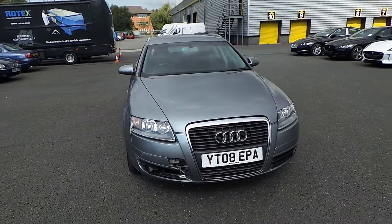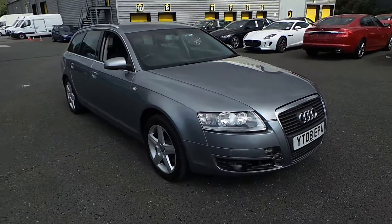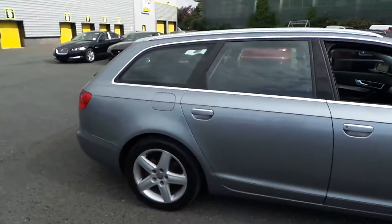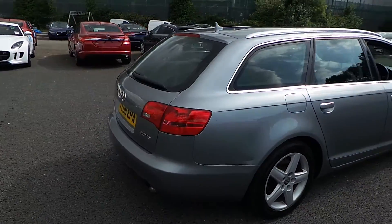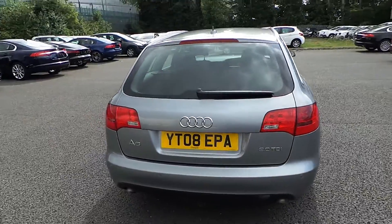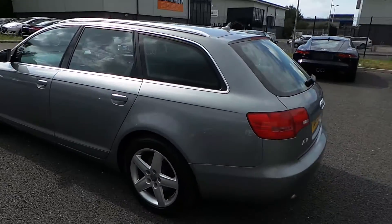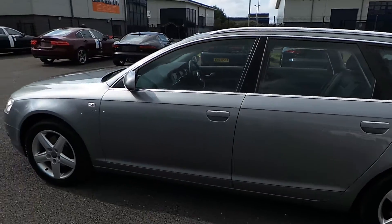Good morning ladies and gentlemen, welcome to Rybrook Volvo here in Chester. This morning we've got a nice Audi A6 2-litre diesel SC TDI in metallic silver. The date of registration is 17th March 2008. It's covered 86,124 miles, has an MOT until the 2nd of September 2015. It's had two owners, we have two keys, and we do have the V5 document in situ.